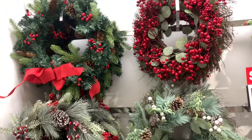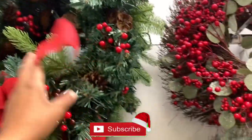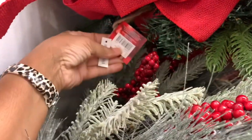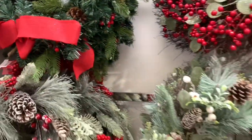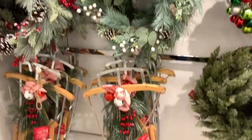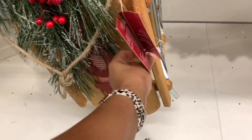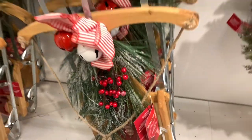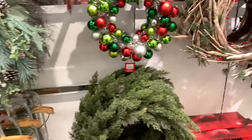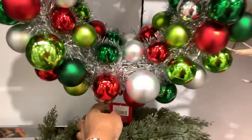On this back wall they have tons and tons of wreaths by Saint Nicholas Square — they are 30% off. The ones going for $49.99 are now $34.99. They have those pretty ones there. They also have these sleighs at the bottom here going for $99.99, and they actually light up — though those are not 30% off. The wreaths are 30% off. This one right here is $49.99.